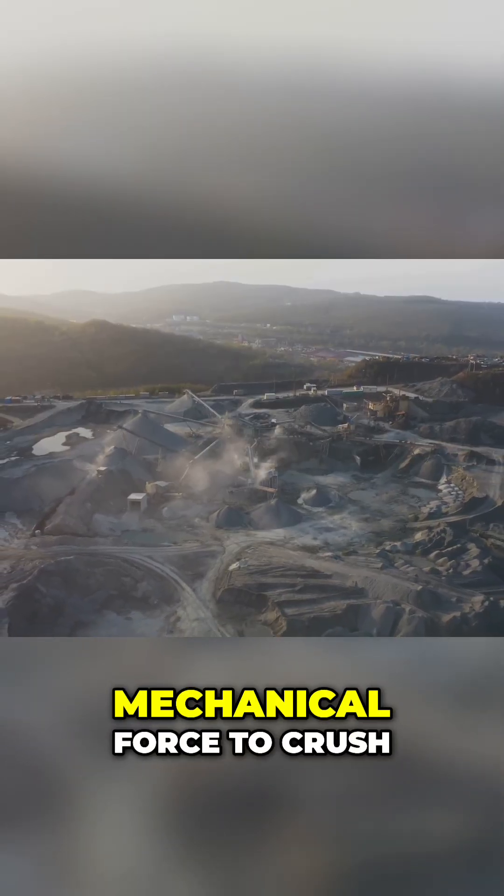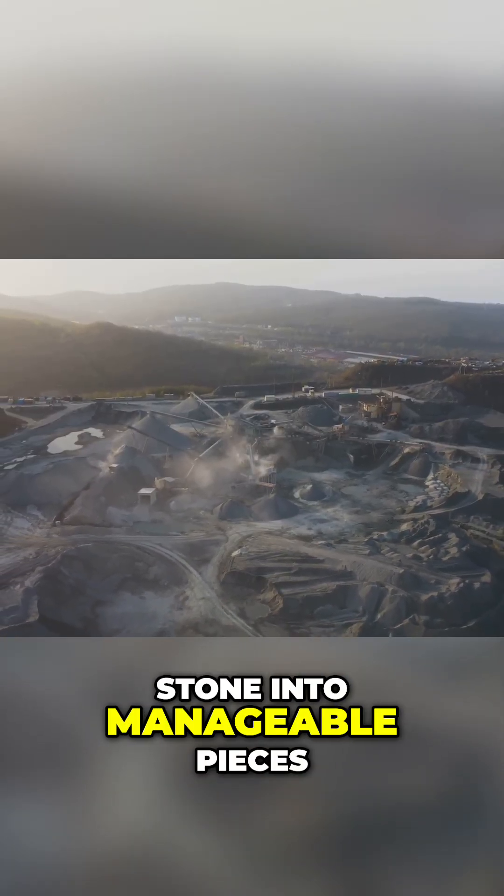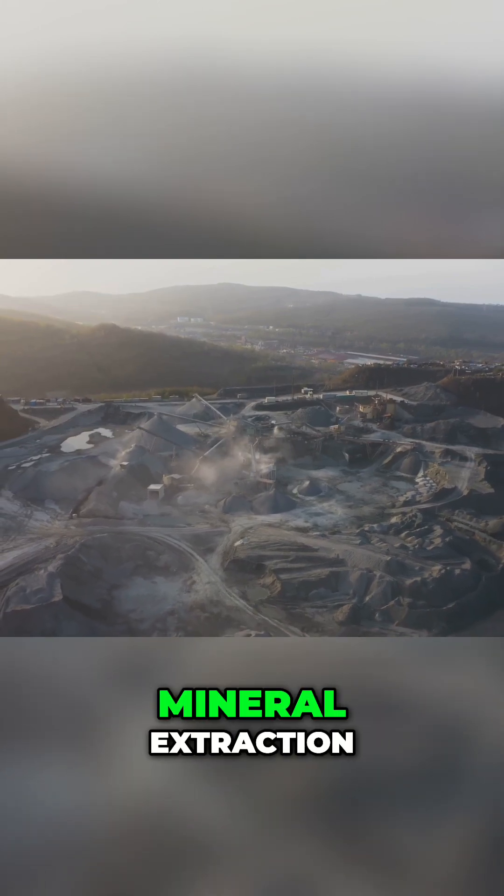This machine uses immense mechanical force to crush stone into manageable pieces, a key step in mineral extraction.